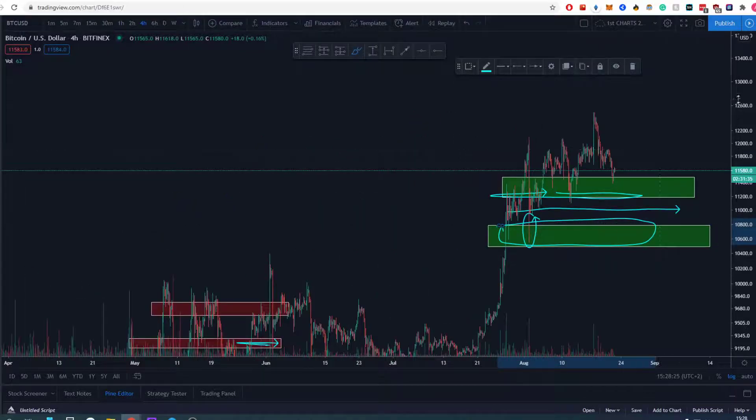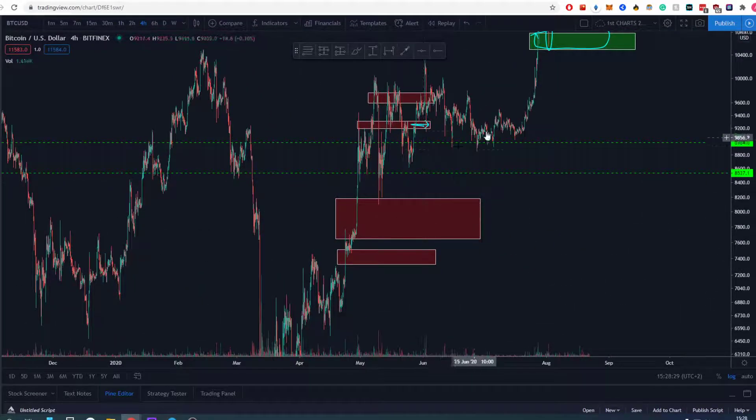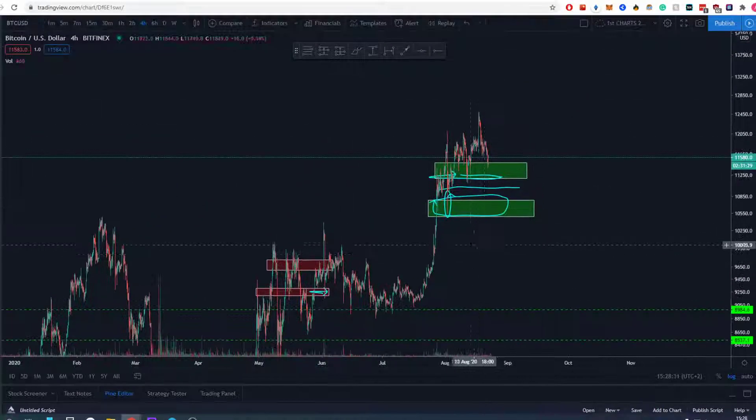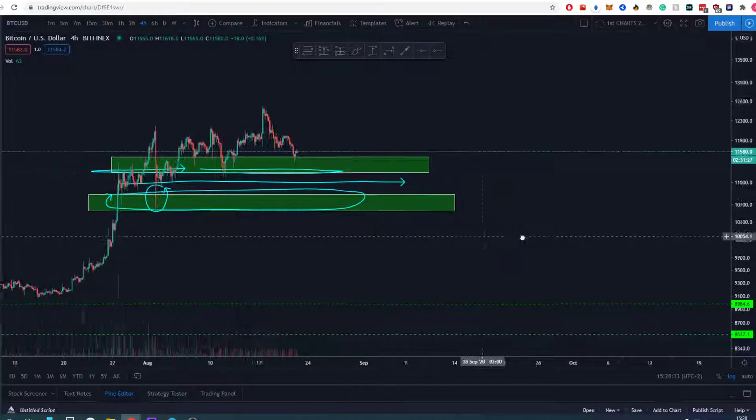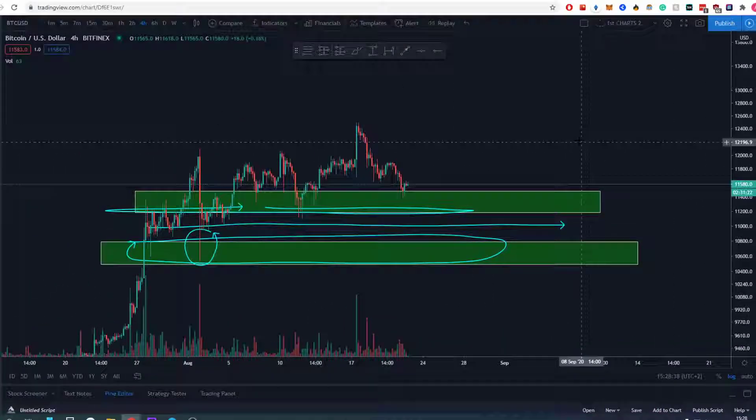We've had such a big run up without any big stop hunts, so this might actually be the one where we just take it out — take people out and close back in — and then start mooning again.